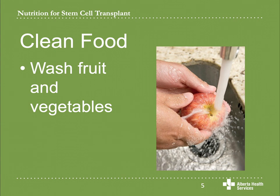Wash fruit and vegetables under running water with some friction. You should wash them even if you are not going to eat their skin, as bacteria can be transferred when you cut into them or peel them. Use a vegetable brush to rub firm fruits and vegetables like potatoes or carrots under running water. You do not need to use a produce wash or any other products to clean your fruit and vegetables.